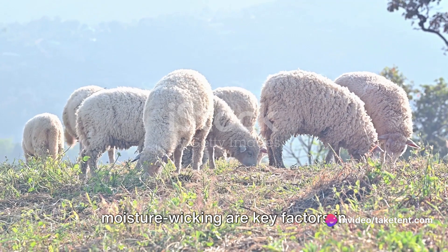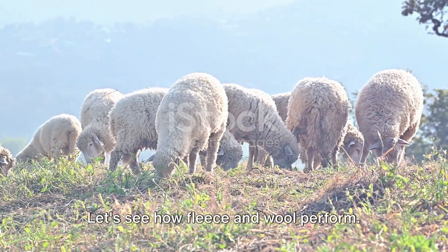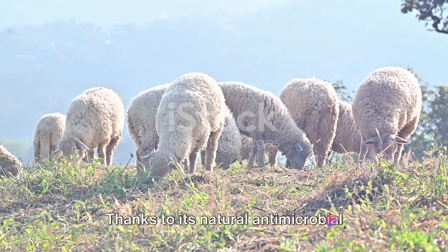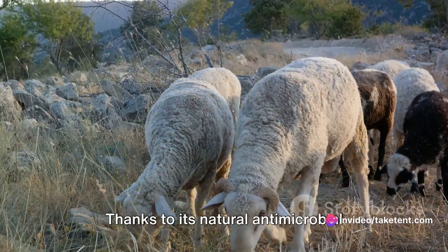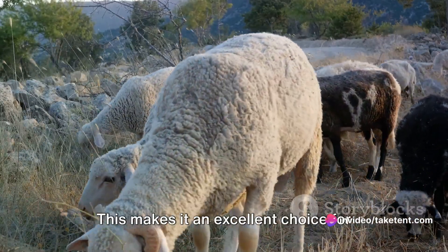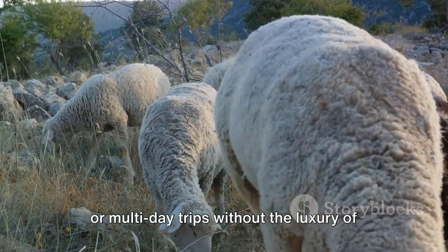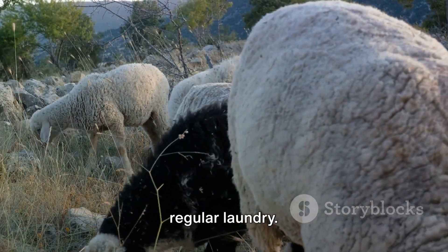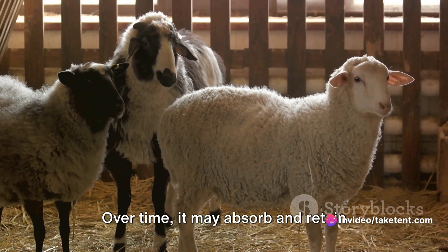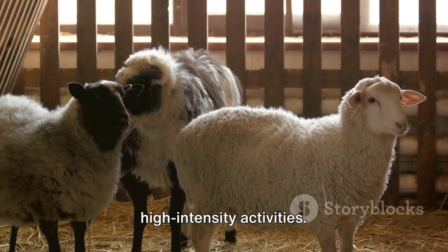Odor resistance, cost and moisture wicking are key factors in choosing outdoor gear. Let's see how fleece and wool perform. When it comes to odor resistance, wool is a clear winner. Thanks to its natural antimicrobial properties, wool can resist odors even after prolonged use. This makes it an excellent choice for those who engage in strenuous activities or multi-day trips without the luxury of regular laundry. Fleece, on the other hand, is not naturally odor resistant. Over time, it may absorb and retain odors, especially when used for high intensity activities.